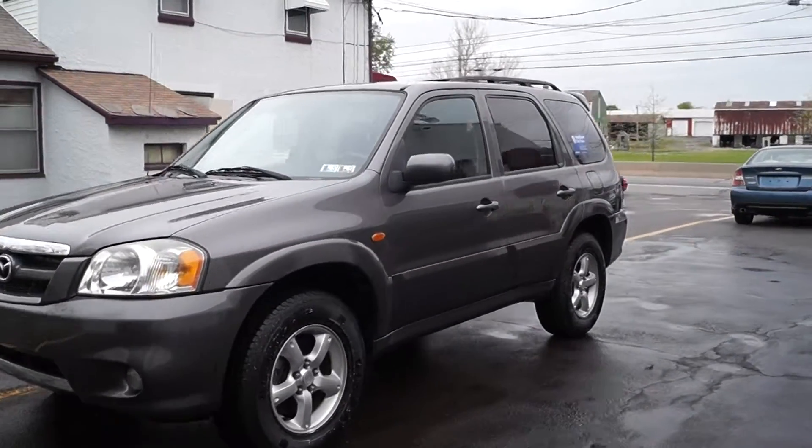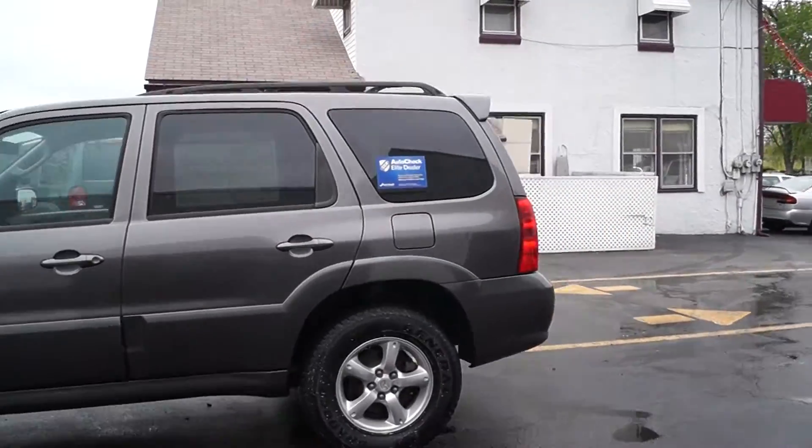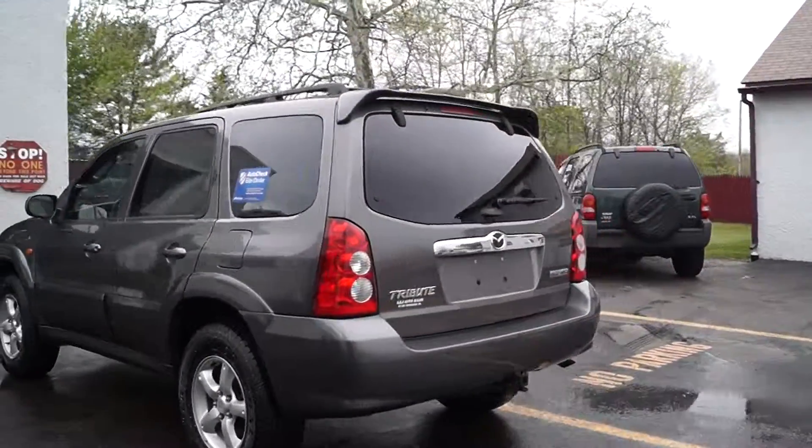Today we have a 2005 Mazda Tribute S. It's powered by a 3.0-liter V6 motor with an automatic overdrive transmission. It does have 159,000 miles on it, but it runs and drives great with nice tires.